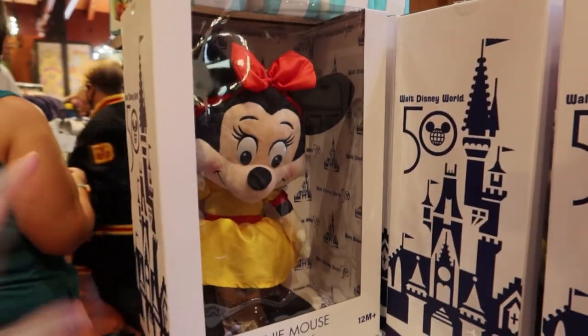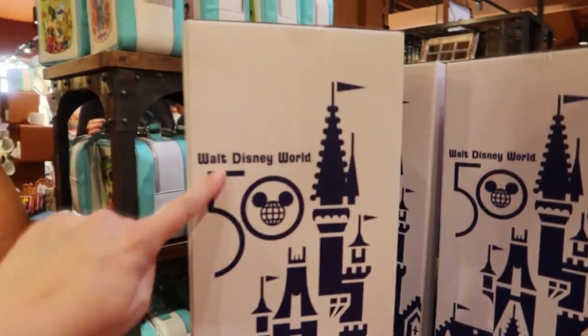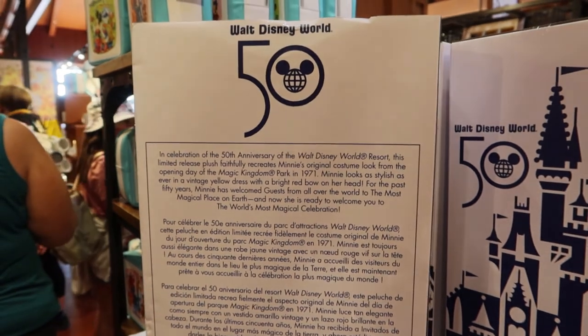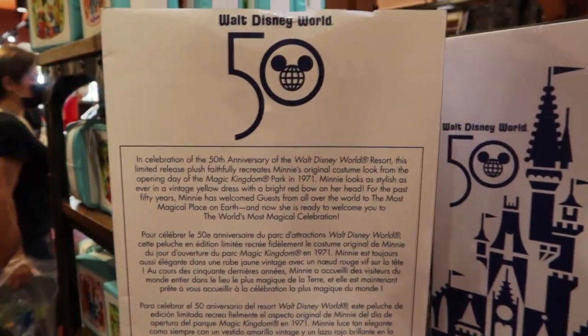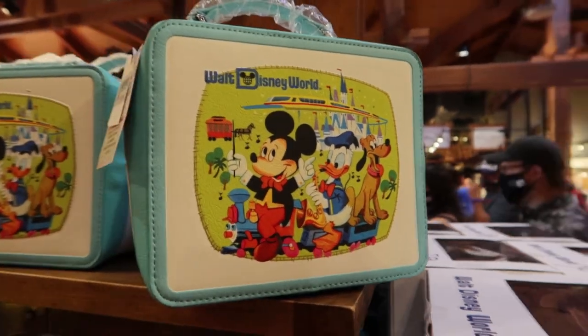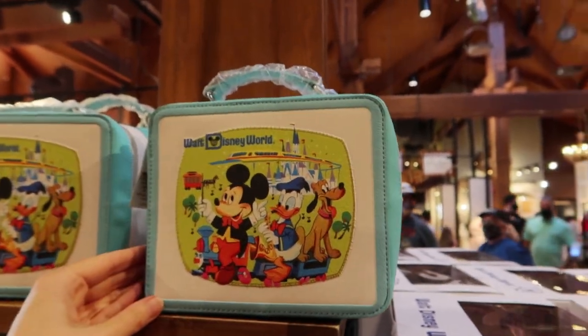We're going to go in, don't worry. But this is a beautiful, big Minnie Mouse plush. This is for the Walt Disney World 50th. It has a little story about the celebration on the back. It's $49.99. Okay, it's only been a minute and I'm already obsessed with this lunchbox bag. It's $70.